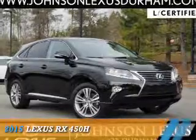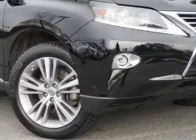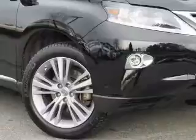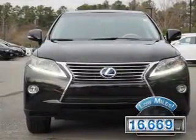Presenting the 2015 Lexus RX 450h. It's powered by front-wheel drive, a 3.5-liter six-cylinder engine and a continuously variable transmission. With fewer than 20,000 miles, this vehicle has a long road ahead.